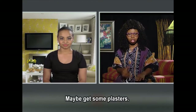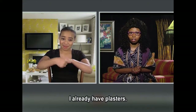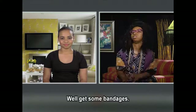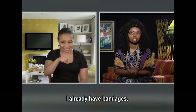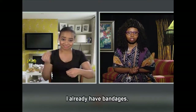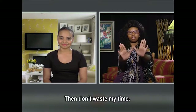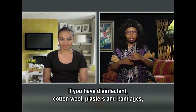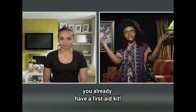Maybe get some plasters? I already have plasters. Well, get some bandages. I already have bandages. Then don't waste my time. If you have disinfectant, cotton wool, plasters, and bandages, you already have a first aid kit.